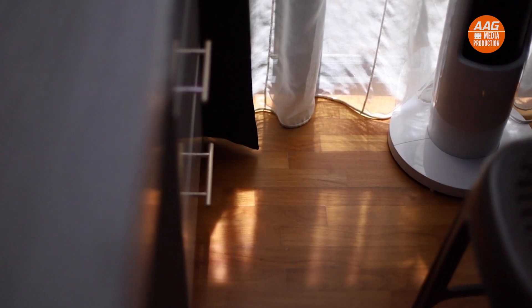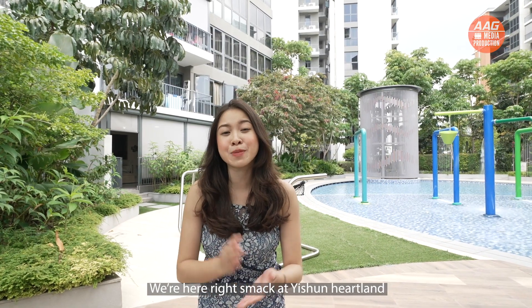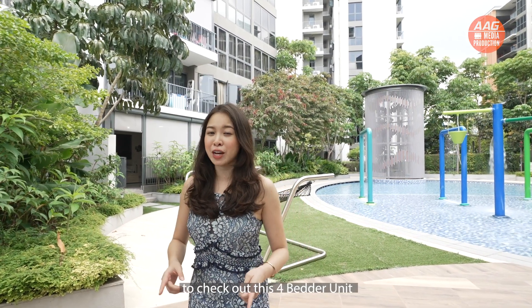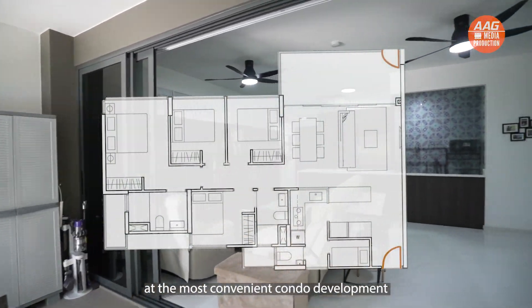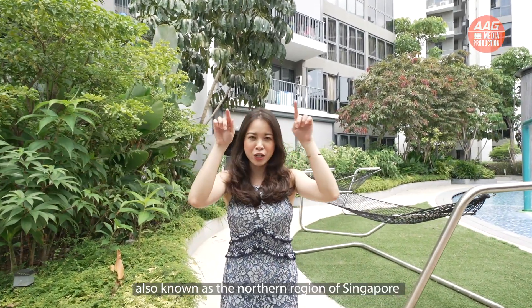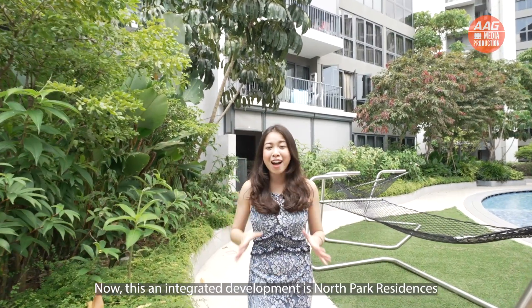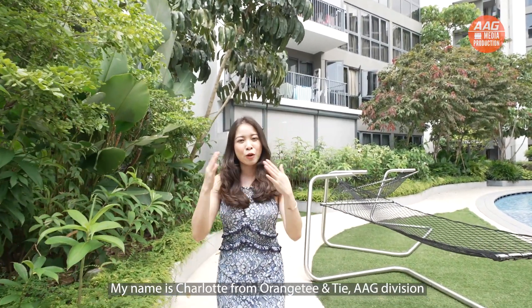What is the most convenient condo development in the whole of District 27, also known as the Northern Region of Singapore? This integrated development is North Park Residences. My name is Charlotte from Orange Tiantai, ANG Division. Let's check out this unit.